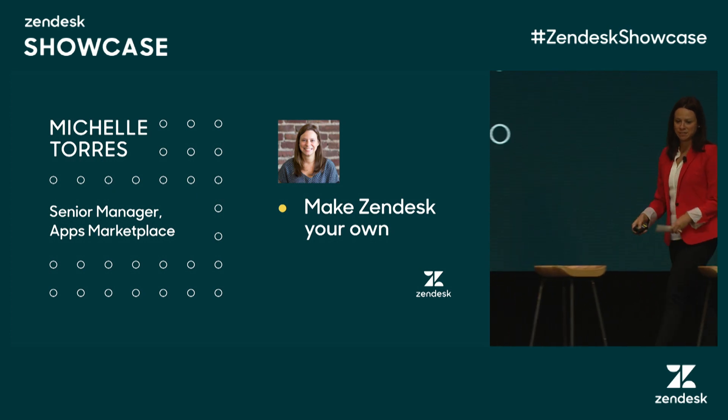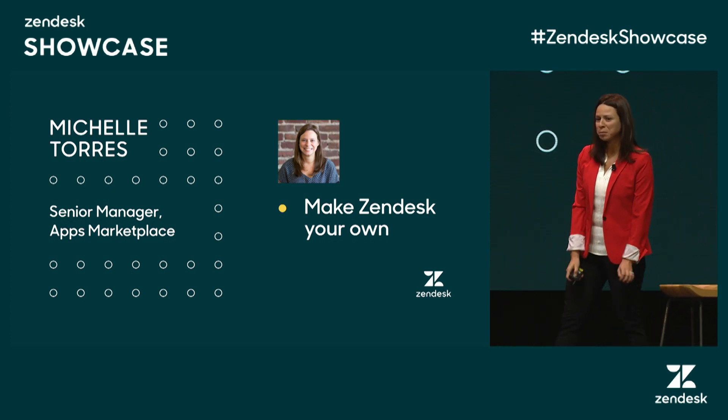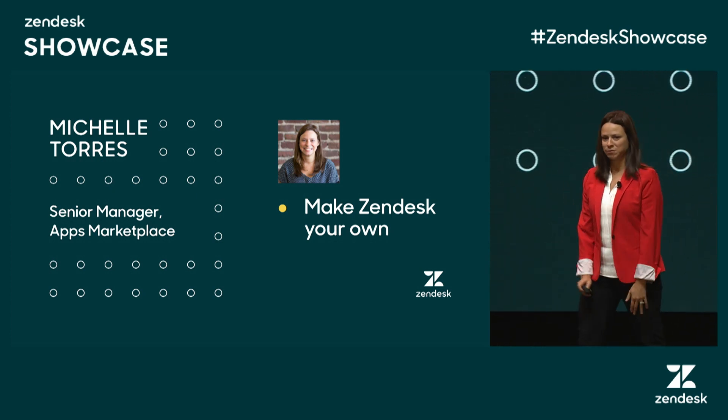Good afternoon, everyone. I'm going to play a little game for one second.